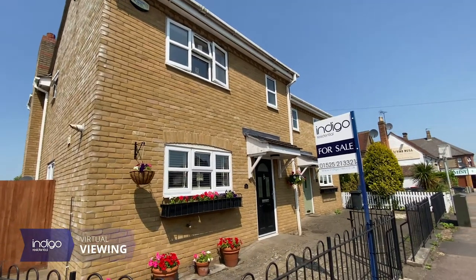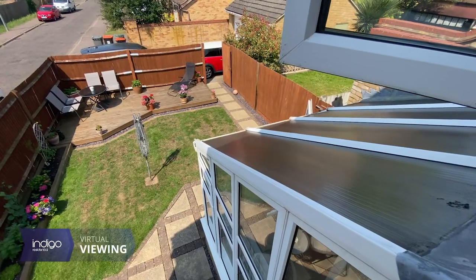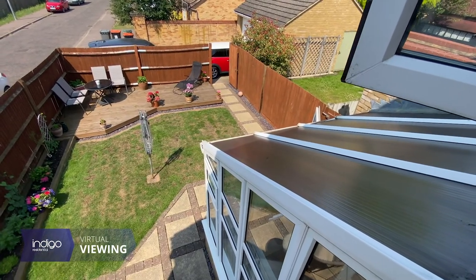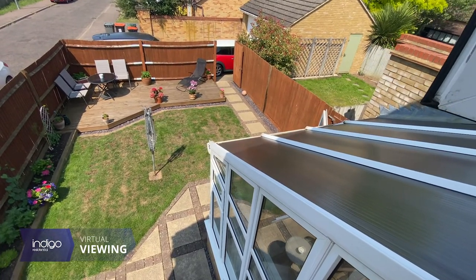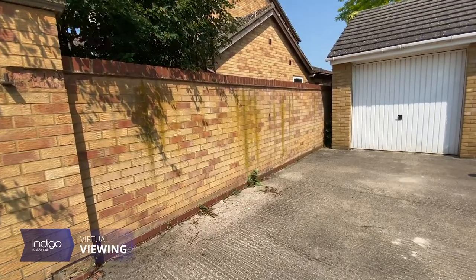Externally there is a paved courtyard garden to the front and a lovely rear garden with patio, decking and lawn areas, with gated access to the driveway with space for two cars and a garage.